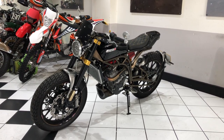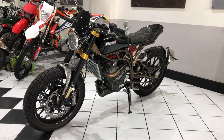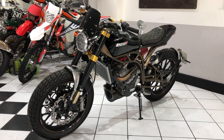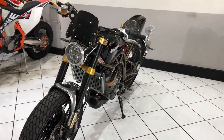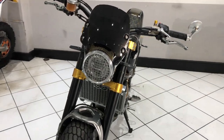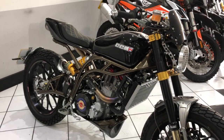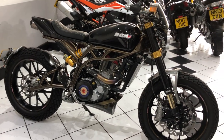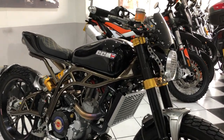Hello everyone and welcome to this video of this limited edition CCM Spitfire Foggy Stealth FT. Absolutely beautiful piece of craftsmanship. It is stunning. We've been dribbling all over this for the last few days after it was delivered to us, and it is just a piece of artwork.